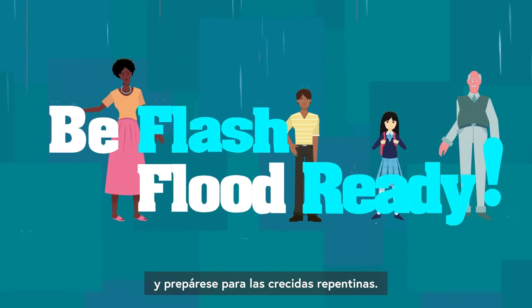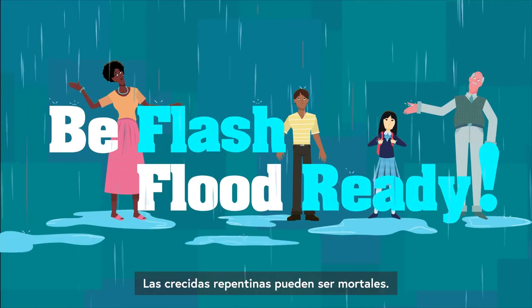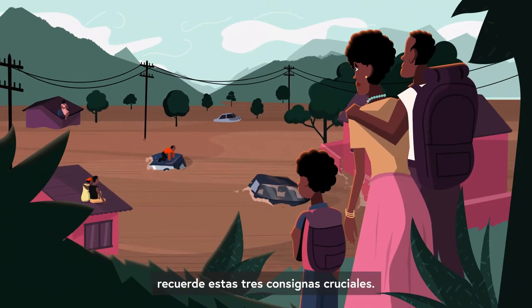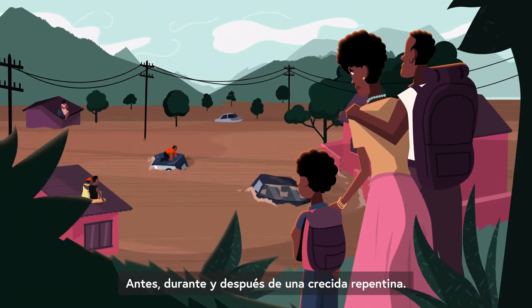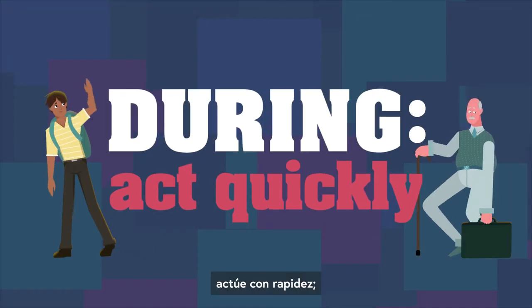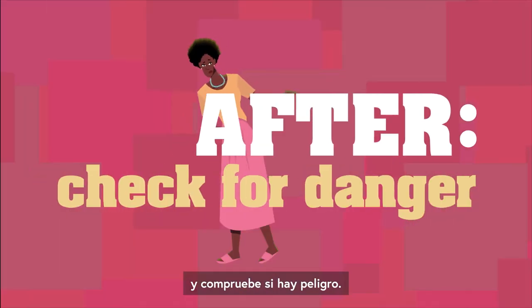Stay safe. Be flash flood ready. Flash floods can be deadly. There are three vital steps to keep yourself and your family safe before, during and after a flash flood: stay informed, act quickly, and check for danger.